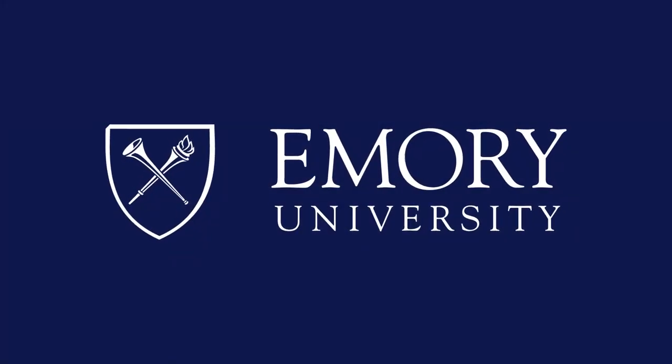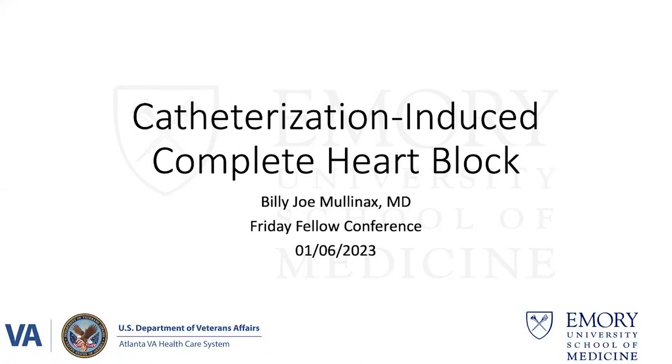This program is brought to you by Emory University. Good morning, everybody. Happy Friday morning. Welcome to the 2023 First Friday Fellows Conference of this new calendar year.